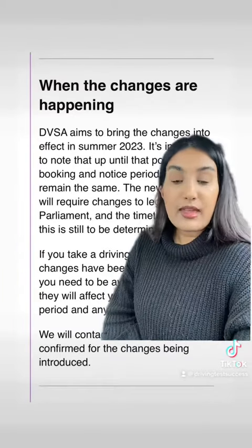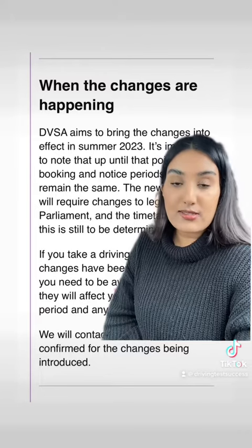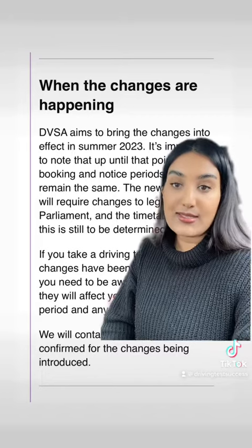So when are the changes happening? There are no specific dates as of yet, but the DVSA plan to introduce these changes in summer 2023. They will provide regular updates with progress and will contact pupils when dates are confirmed.